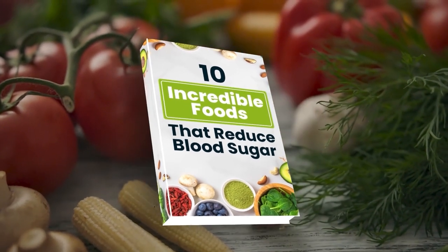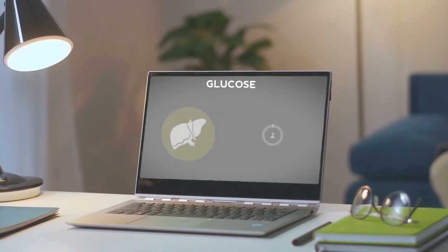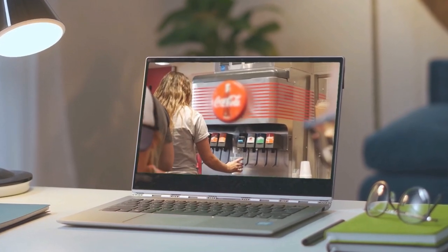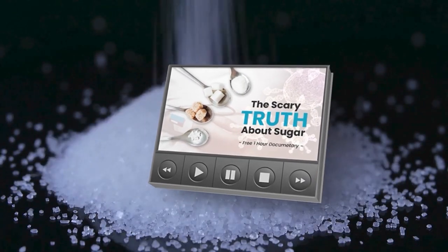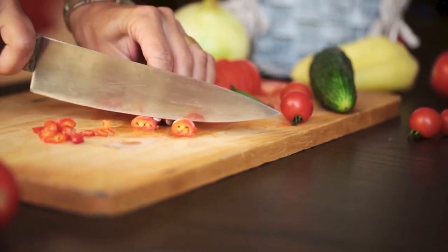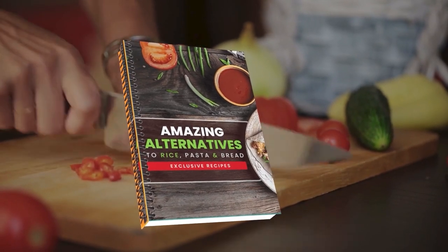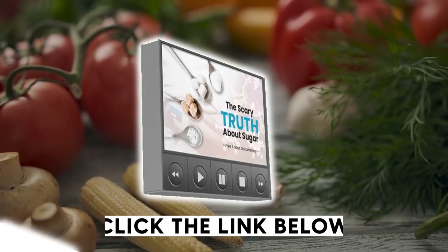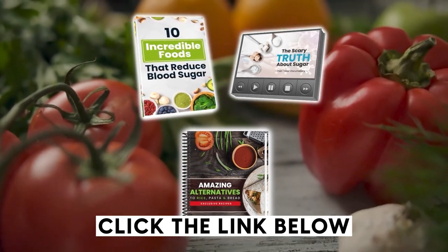how about those free gifts? Discover an entire world of diabetes-fighting foods with our new book, '10 Incredible Foods That Reduce Blood Sugar.' Plus, you'll discover the real reason why type 2 diabetes, obesity, and heart disease are increasing at an alarming rate, and find out what really works when it comes to preventing these illnesses by watching our free diabetes-fighting documentary. Plus, get a free recipe book, 'Amazing Alternatives to Rice, Pasta, and Bread,' which contains over 50 delicious and easy-to-prepare recipes that the whole family will love. These gifts are free and waiting for you in the description box below.